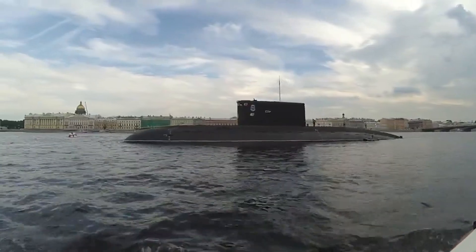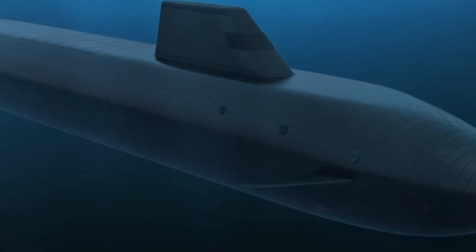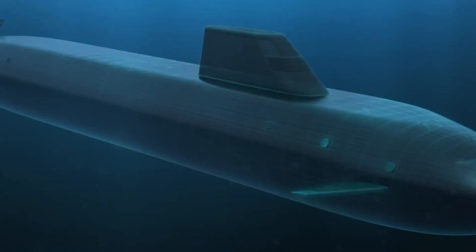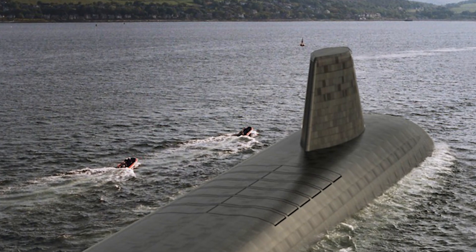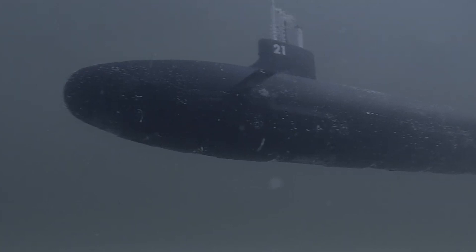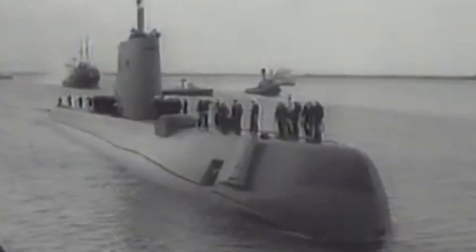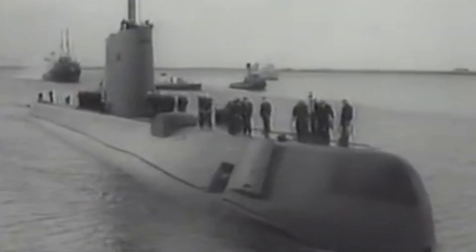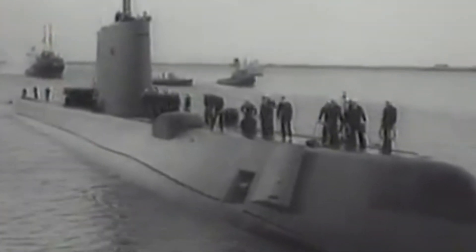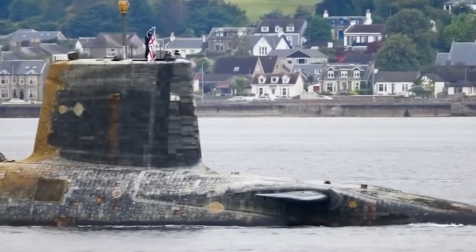Imagine submarines capable of silently navigating the depths of the world's oceans, armed with advanced nuclear missiles and equipped to deter threats from afar. This is the reality of the UK's Dreadnought-class submarines, heralding a new era in naval technology and strategic deterrence. In this video, we delve into the groundbreaking features, strategic importance, and global implications of the Dreadnought-class, exploring how these submarines are set to redefine the future of naval warfare.